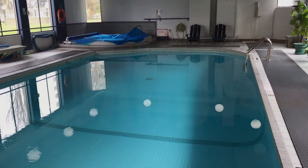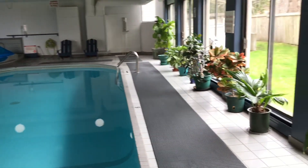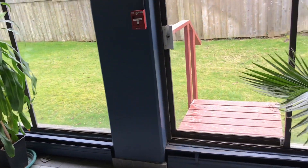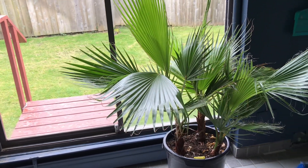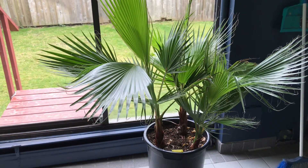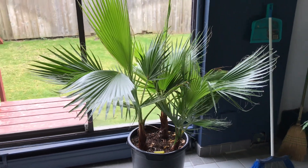Hey guys, coming to you from our condo in Victoria, British Columbia, Canada. I just wanted to show you some potted palms I brought over here three months ago. They were outside in my garden on Bowen Island, and in the wintertime I would bring them inside the greenhouse if it got really cold.